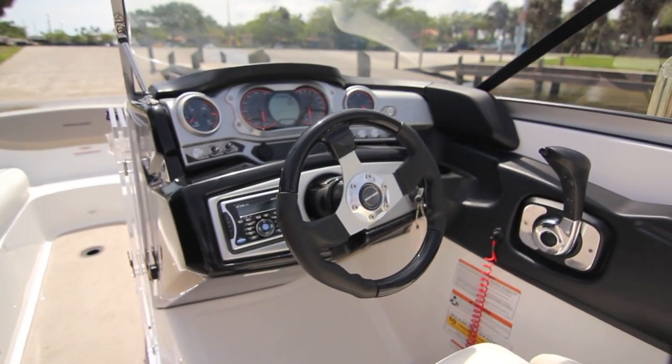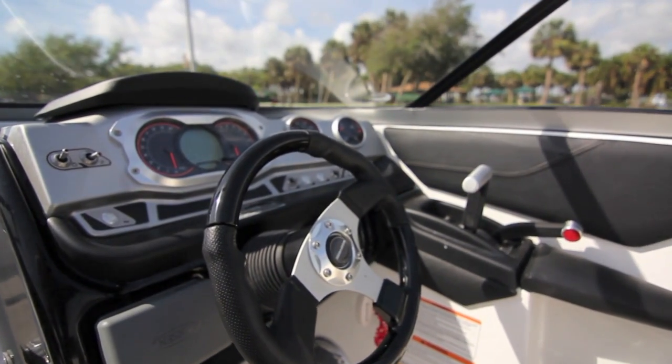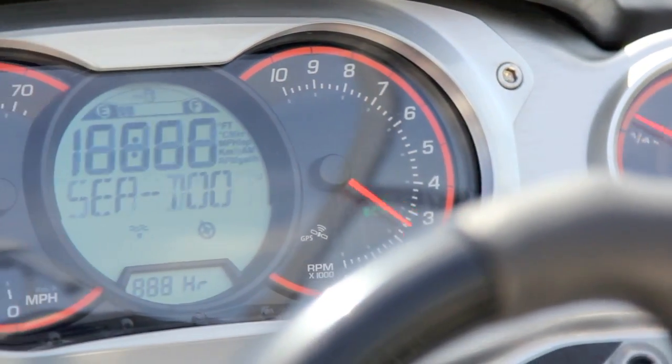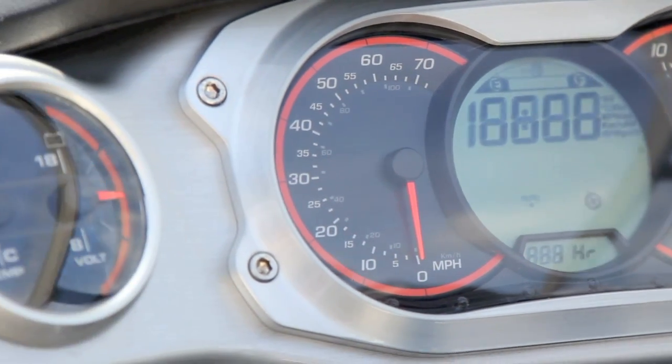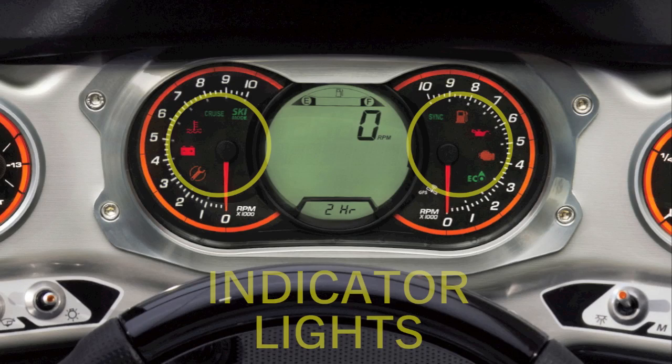Your Sea-Doo boat is equipped with EMS, or the Engine Management System, that informs you of potential problems. The InfoCenter provides a wealth of information on your Sea-Doo boat's operating systems and boating environment. This system includes indicator lights located in the tachometers to inform you of a system anomaly.